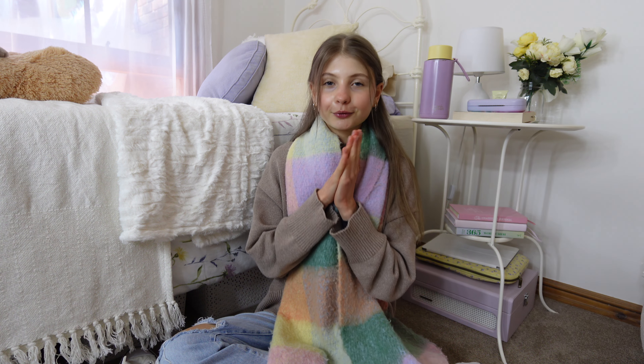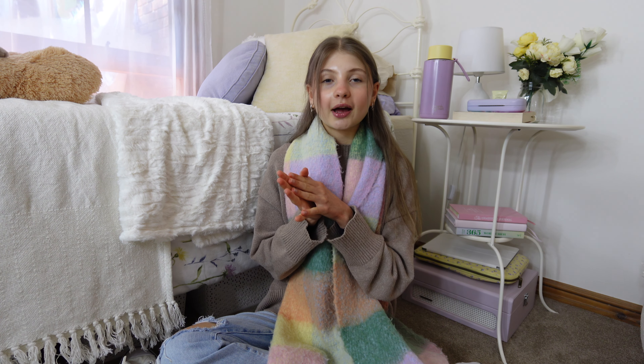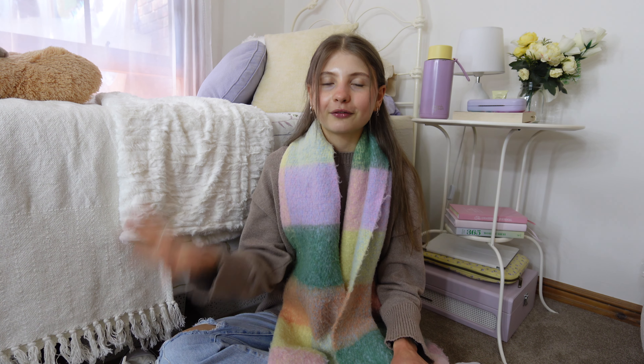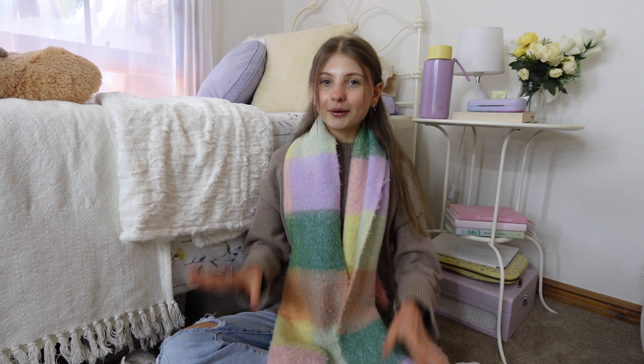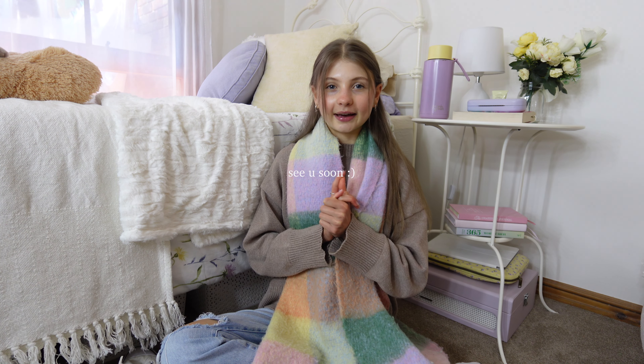Those are my go-to favorite products lately. I really hope you enjoyed this video and that it gave you some inspiration for new things to try out. I know I love watching these videos because I always get the best present ideas for people. If you did enjoy, give it a big thumbs up, subscribe, and all my social medias are in the description box to keep up with my everyday life. I'll catch you guys in the next vlog.